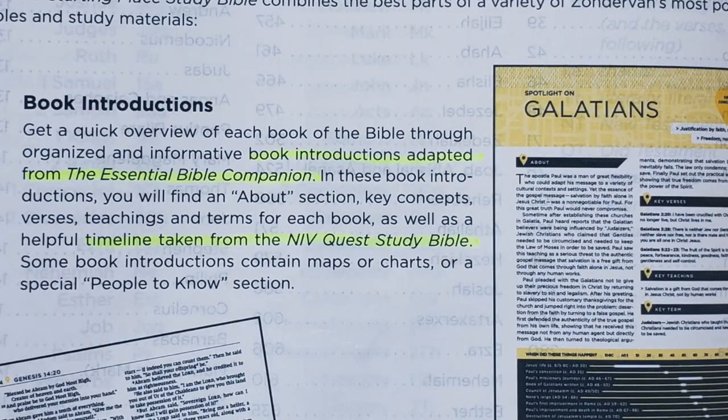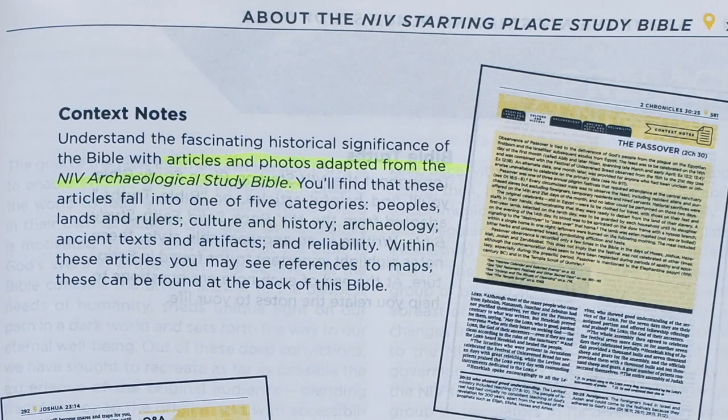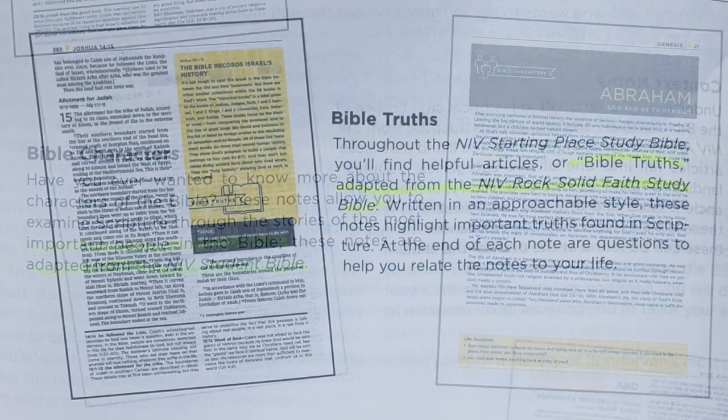The introduction at the beginning tells you where all of the study material in the Starting Place Study Bible comes from — a number of different Zondervan sources. Book introductions are adapted from the Essential Bible Companion as well as the NIV Quest Study Bible. Study notes at the bottom of each page are adapted from the NIV Foundation Study Bible. Context notes and essays are pulled from the NIV Archaeological Study Bible. The Q&A boxes come from the NIV Quest Study Bible, character biographies from the NIV Student Bible, and the yellow boxes called Bible Truths from the NIV Rock Solid Faith Study Bible.